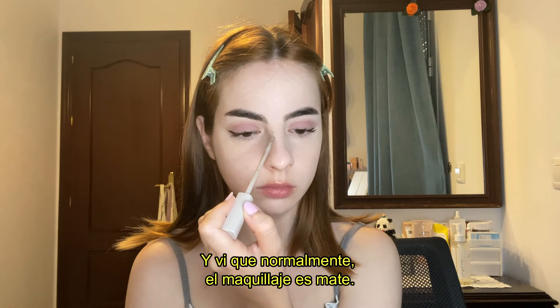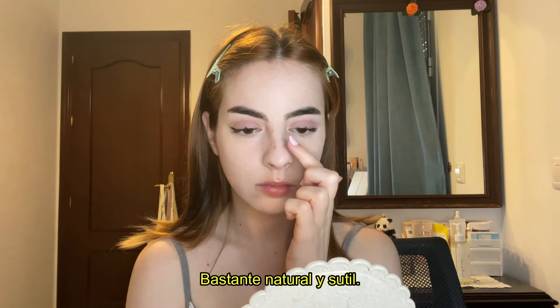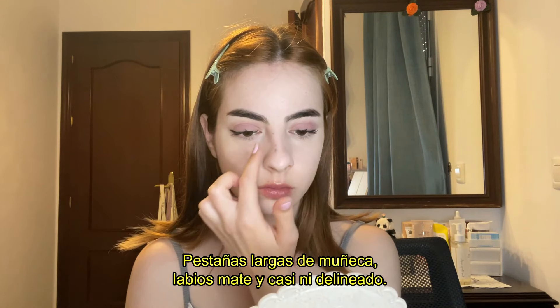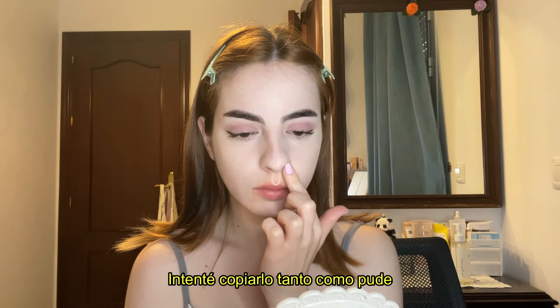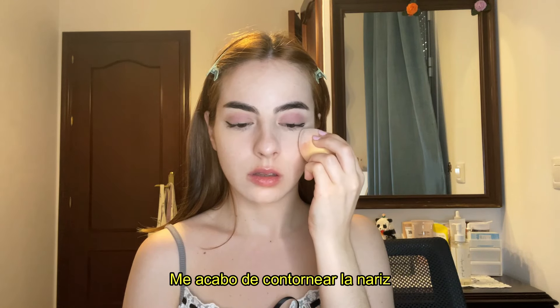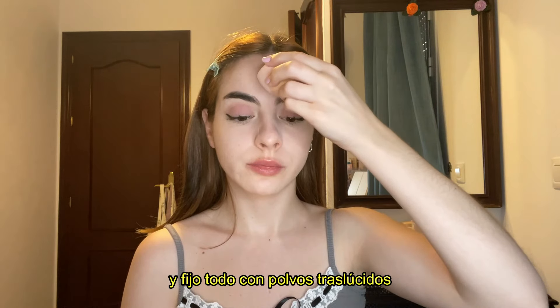I had to find pictures to inspire me on Pinterest, and I saw that usually the makeup they wear is pretty natural and subtle — long dolly lashes, nude lips, and almost no eye wing. I tried to copy their makeup as much as I could, but I think it's really simple and easy.